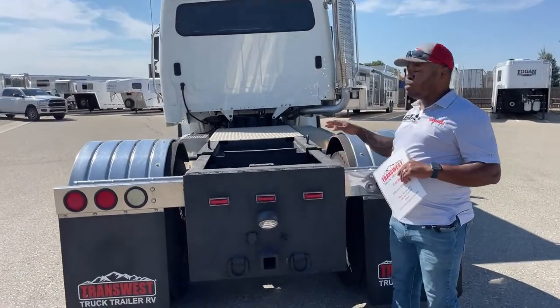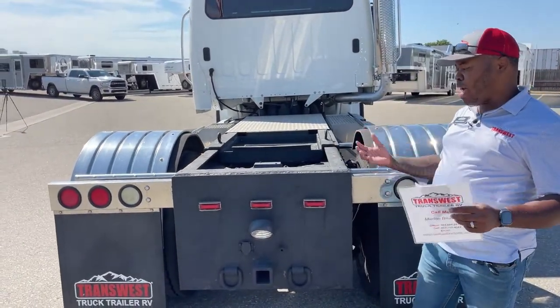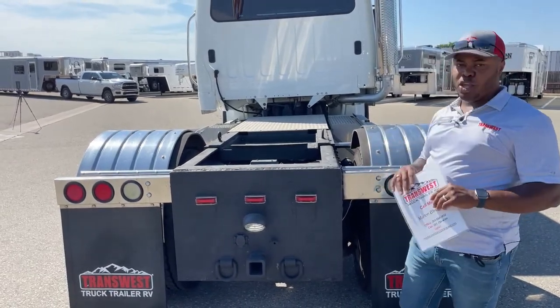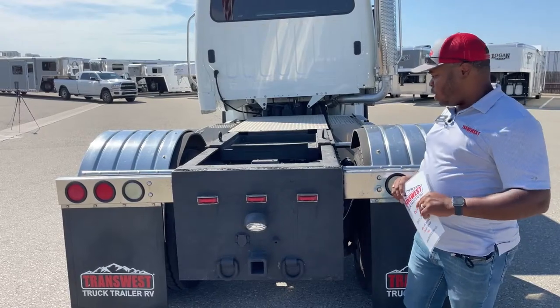If anyone decides to buy this vehicle and they want a gooseneck ball or a fifth-wheel hitch, we will give them the option of choosing which route they want to go.